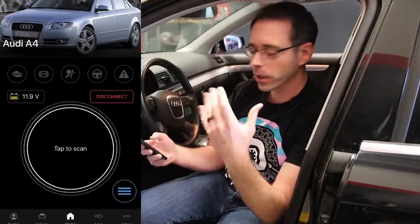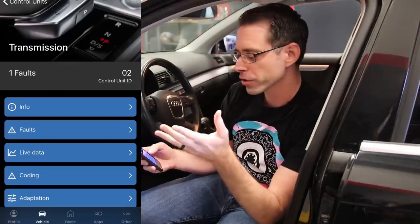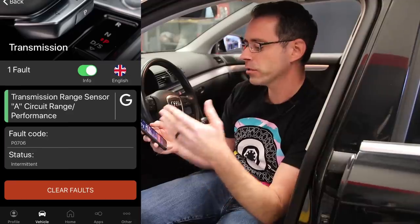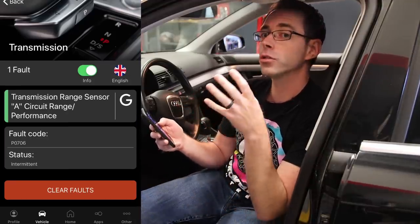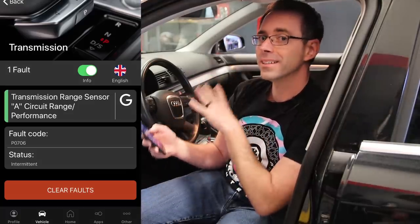The first thing you want to do whenever you are looking to purchase a used car is to scan for faults. So we have our OBD-11, which is a Volkswagen and Audi-specific scan tool. We have it with our phone, and we're going to get it plugged in and scan the vehicle. We did a full vehicle scan and we're going to go into the transmission control module because that's where our interesting faults are. The fault we have on our car is transmission, rain sensor, a circuit range performance, intermittent. This is almost certainly an electrical fault related to circuit board issues on the electrical components inside this transmission.